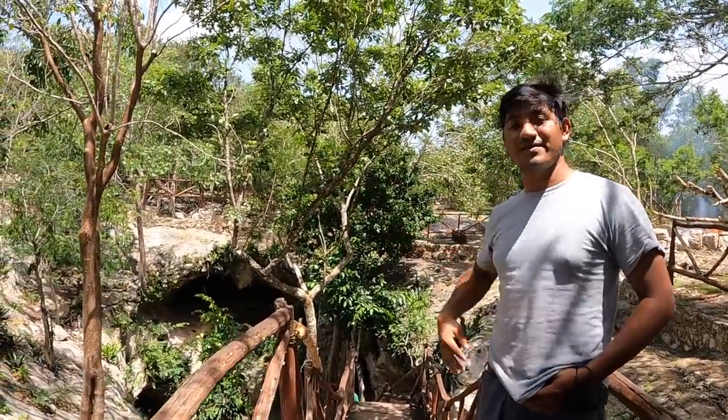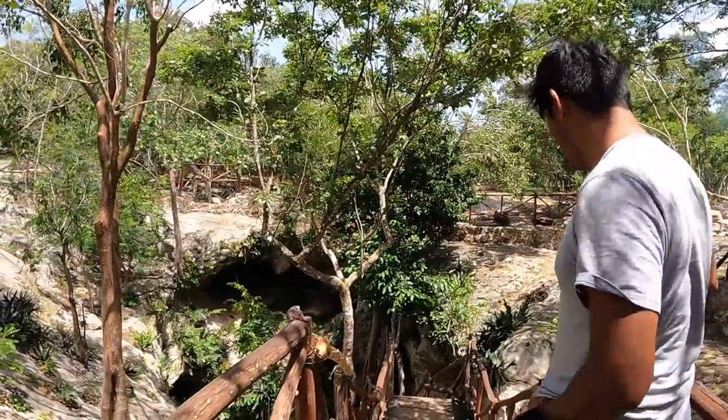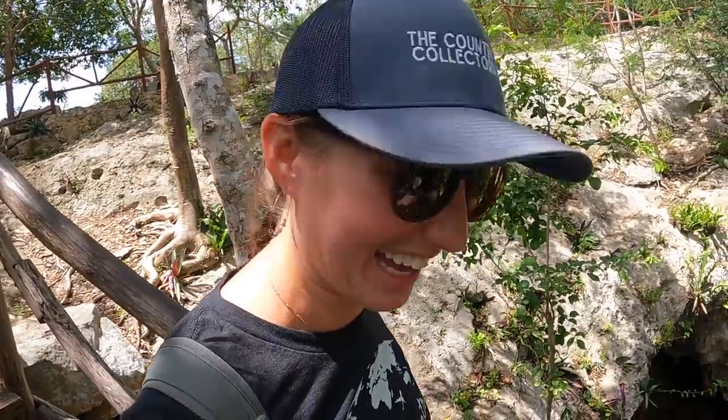Our guide taught us a Mayan phrase: 'kosh in kebab cenotes' — it means 'let's go swing in the cenotes.' He also said at this one the fish will nibble on your skin, so it's like a fish spa. Two for one!